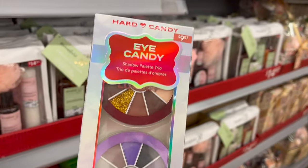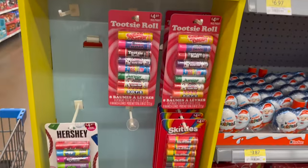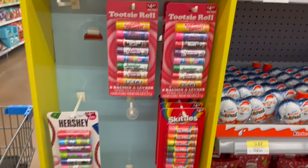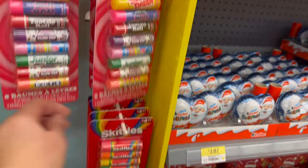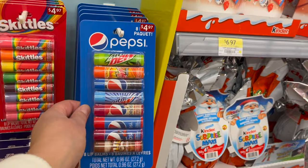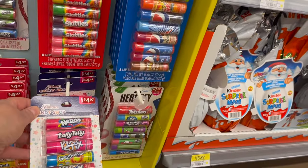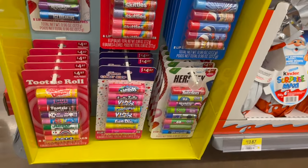Always love these lip smacker packs — they have Skittles, Tootsie Rolls, Hershey's, Pepsi, Nerds, Laffy Taffy, Pixie Stix. Oh my gosh, how much fun are those for $4.97?